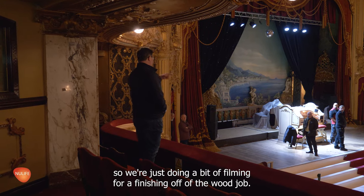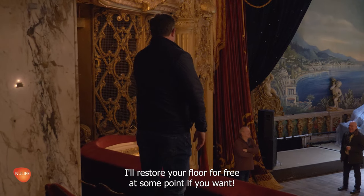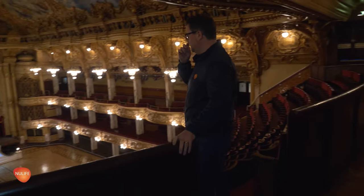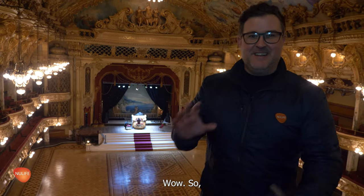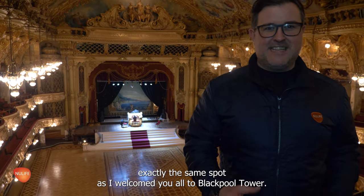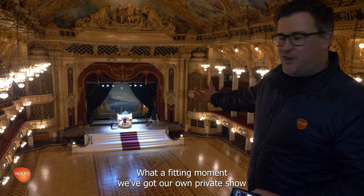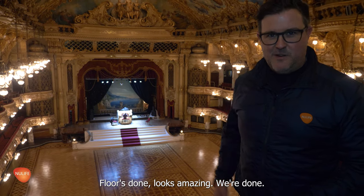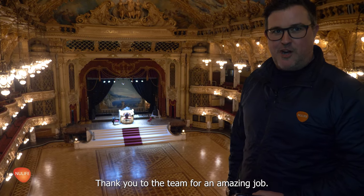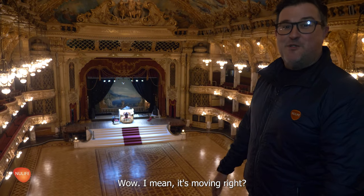We're just doing a bit of filming, finishing off the wood job. We asked if a musician could play a song for us in the background, and offered to restore their floor for free at some point. We're back where it all began just a couple of weeks ago — exactly the same spot as the welcome jewel to Blackpool Tower. What a fitting moment. We've got our own private show by one of the most amazing musicians in the world, here in the Blackpool Tower ballroom. Floor's done, looks amazing. We're done. Thank you to the team for an amazing job, and thank you to Blackpool Tower for being an amazing host. Wow — it's moving.